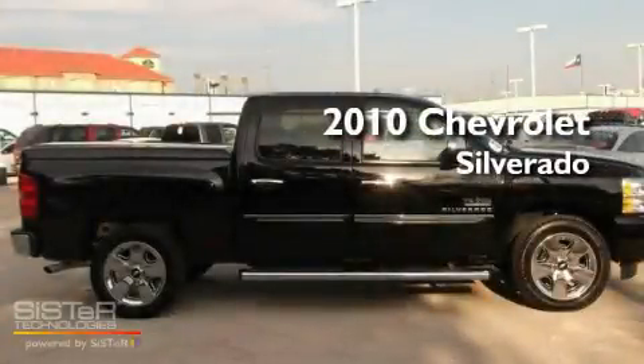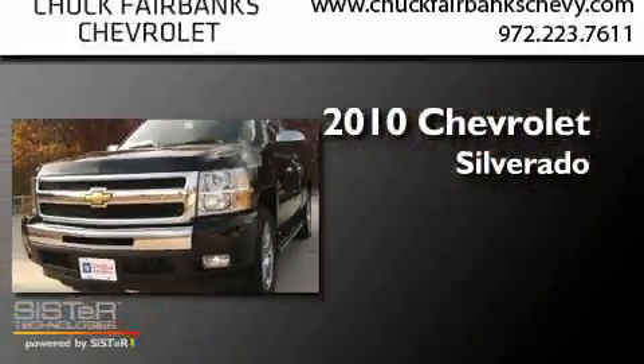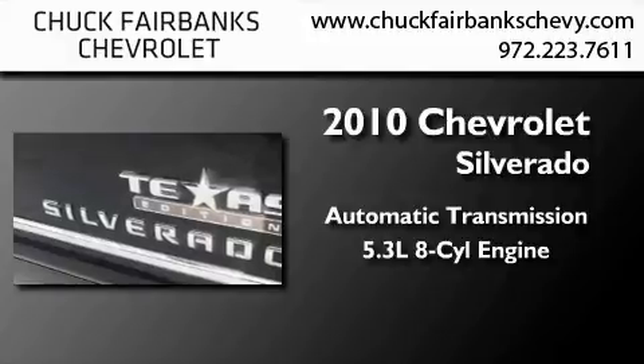This is a certified pre-owned 2010 Chevrolet Silverado. This truck has an automatic transmission and a 5.3-liter V8.